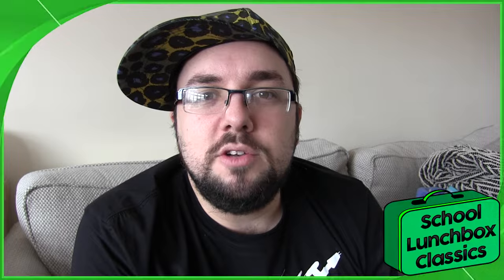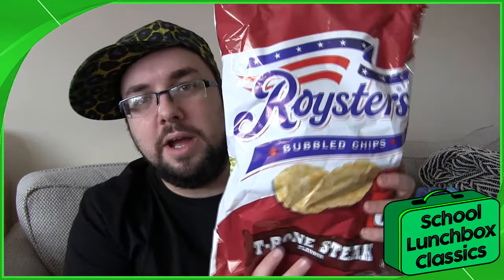Hello everyone and welcome to another School Lunchbox Classics. Today we are reviewing Royster's T-Bone Steak Flavoured Bubbled Chips.